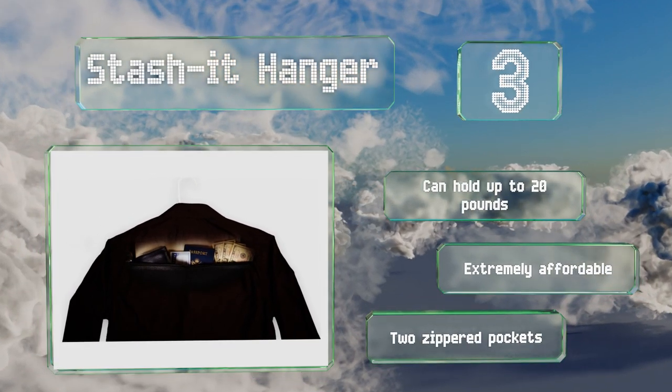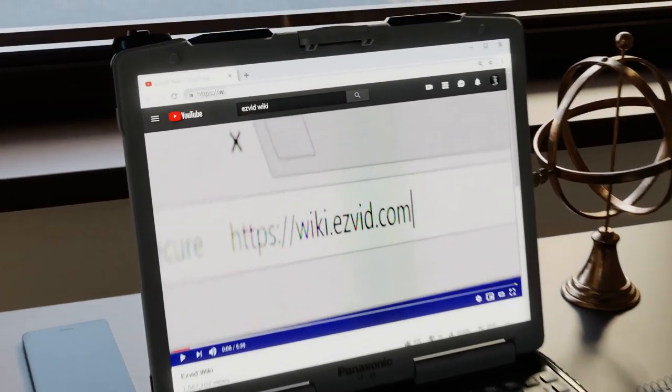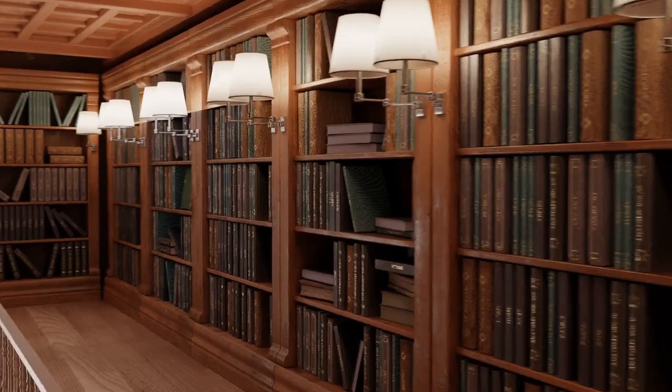Our newest choices can only be seen at wiki.easyvid.com. Go there now and search for portable safes, or simply click beneath this video.